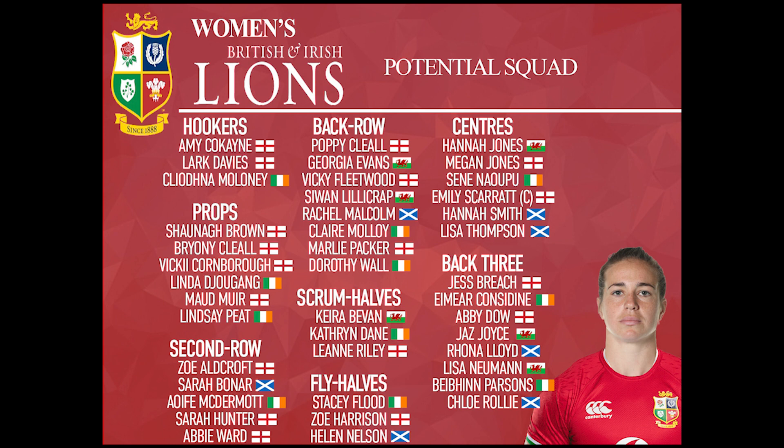Moving on to the props, we'll start with the loose heads. At loose head we've got Maud Mure from England — an uncapped player — Vicky Cornborough from England, and also Lindsay Peet from Ireland. The reason we've selected Maud Mure is one, she's an outstanding talent which we've seen from Wasps, she can cover a number of positions, but also we felt like she'd be a brilliant tourist as well. I think that is one of the most important things — to have characters on these tours as well as quality rugby players, and I think Maud would bring that. And we all know the quality of Vicky Cornborough and Lindsay Peet.